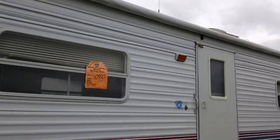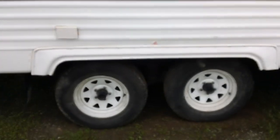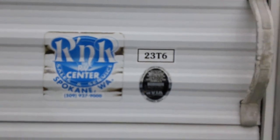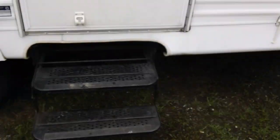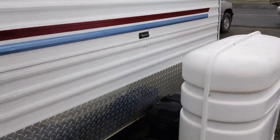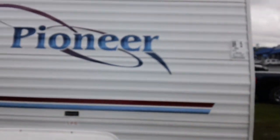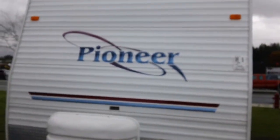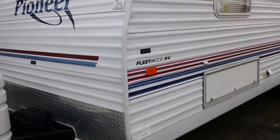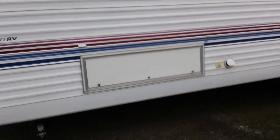Nice big awning. It is a 2003 tandem axle, model number 23-T6. Fleetwood makes nice trailers. Lots of storage in this one.